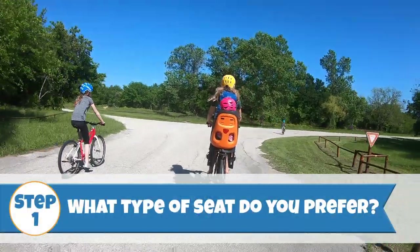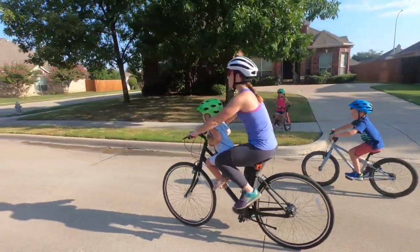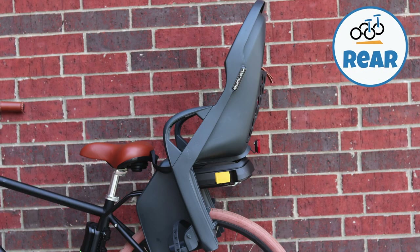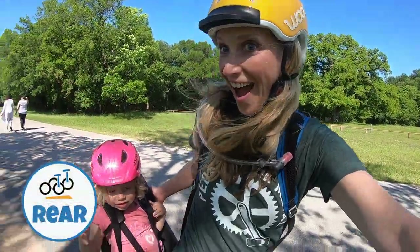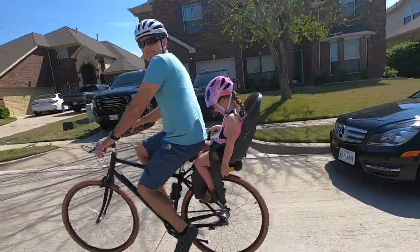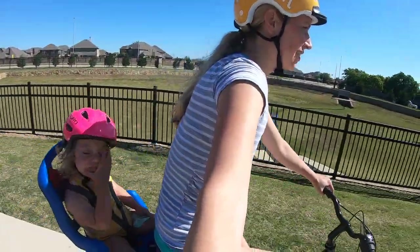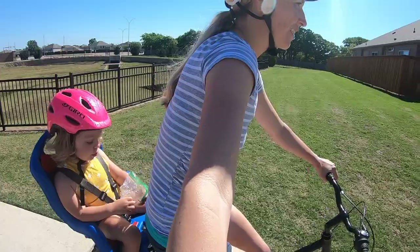There are three different types of child bike seats classified by where the seat is mounted on the bike: number one, rear; number two, front; and number three, mid-mount or mountain bike seat. Starting with rear seats — rear seats are suitable for ages 12 months to 48 pounds and are the most popular type of seat on the market.